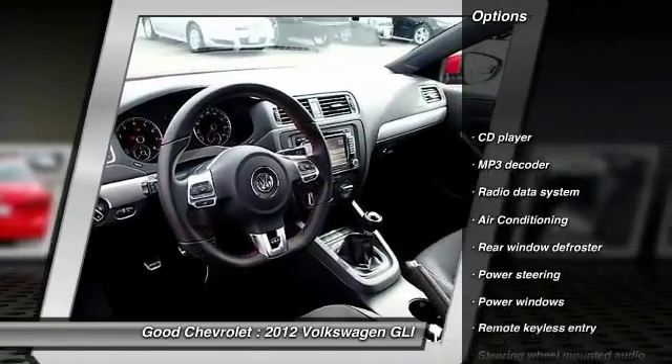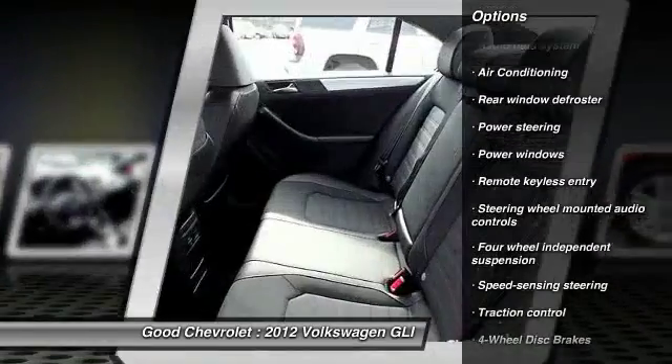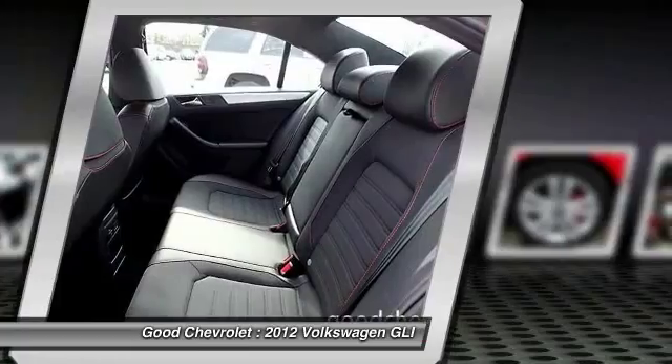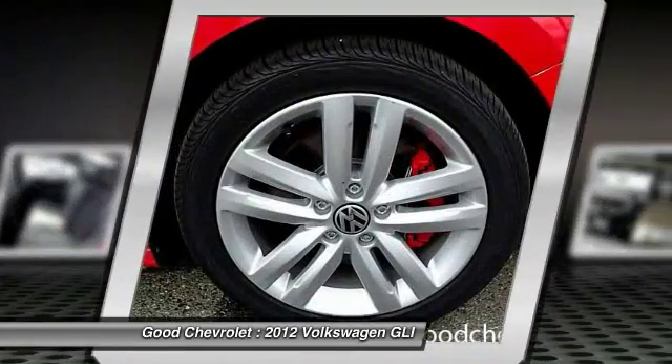Traction control, dual airbags, alloy wheels, power steering, air conditioning, front four-wheel disc brakes, fog lights, power windows, security system, CD player.